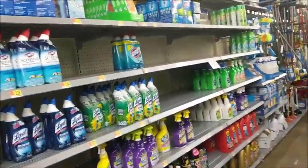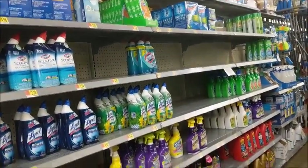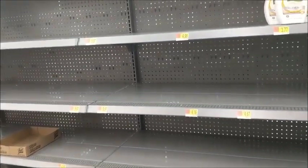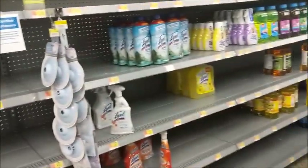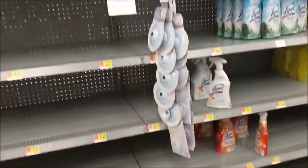Cleaning supplies y'all — they're still kind of light on the cleaning supplies. The shelves are definitely empty where cleaning supplies should be.